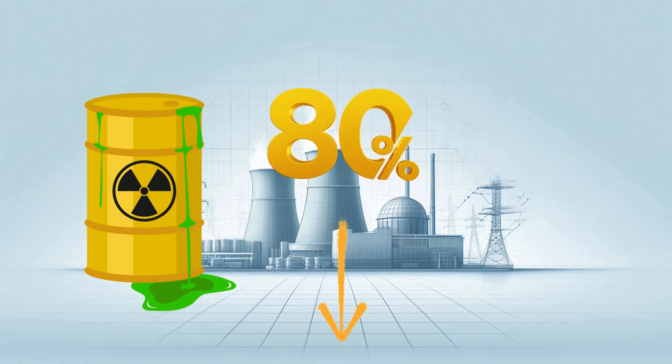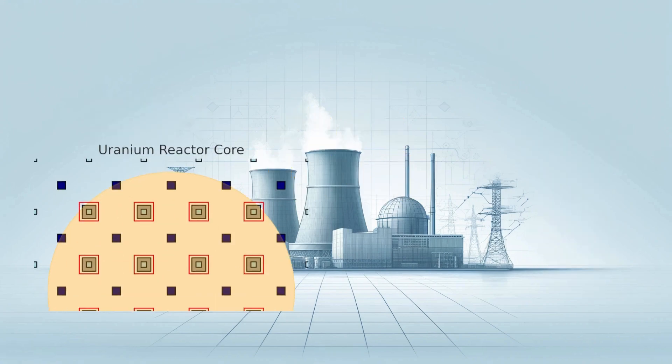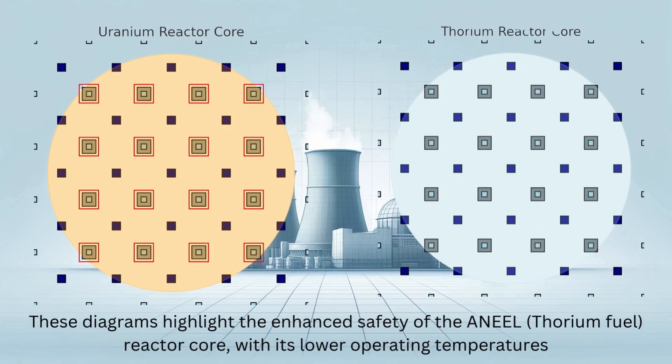The reduced plutonium generation makes spent fuel extremely difficult to repurpose for weapons. Beyond that, thorium itself has properties that make it safer and more stable than conventional uranium fuels, with a higher melting point and lower operating temperatures that make core meltdowns less likely.